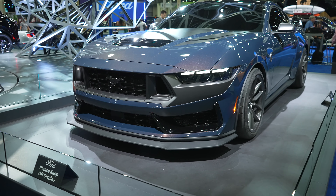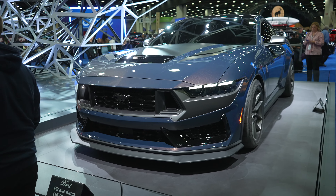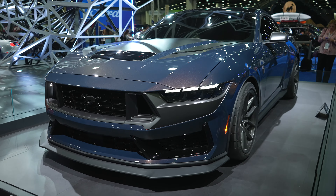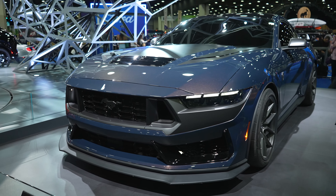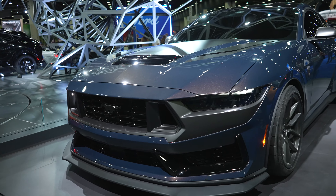Hello everybody, today I'm at the North American International Auto Show taking a look at this all-new 2024 Ford Mustang Dark Horse. There wasn't a whole bunch of information revealed on this — just that it's a new trim and it's going to be available in 2024. I imagine they're probably trying to keep things as under wraps as they can until closer to actual release day.